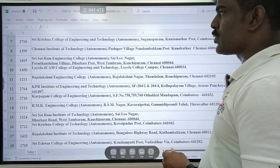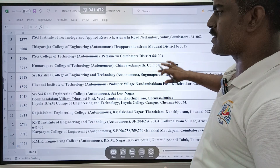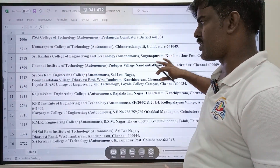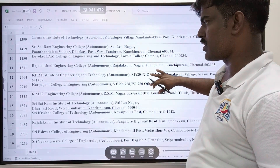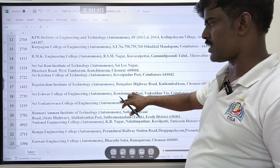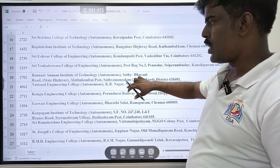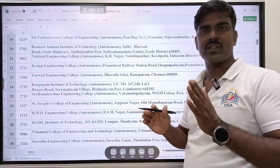Let's go through the colleges: SSN, CIT, PSG Institute of Technology, Thiyagarajar, Kumara Guru, Sri Krishna College of Engineering and Technology, Chhain Institute of Technology, Sairam Engineering College, Laila Akham, Rajalakshmi Engineering College, KPR Institute of Technology, Kartagam College of Engineering, RMK Engineering College, Sairam Institute of Technology, Sri Krishna College of Technology, Rajalakshmi Institute of Technology, Sri Ishwar, SVCE, Bannariamman, National Engineering College, Kongu, and Eashwar Engineering College. Cut-off starts from 142.